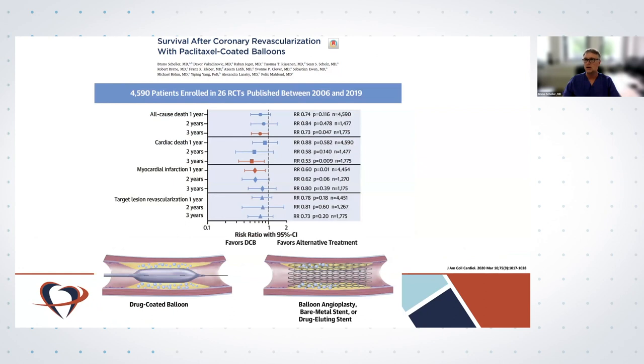Is it safe to use DCB in coronary artery disease — especially paclitaxel-coated balloons? Yes, it is. In a meta-analysis conducted together with all the PIs of large randomized trials, the first good news is a lower rate of myocardial infarction within the first year. The argument that stents keep the artery open and balloon angioplasty risks acute closure is not seen in the clinical data. At longer-term follow-up, we see signals for reduced mortality.